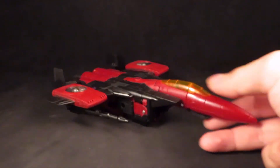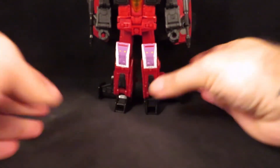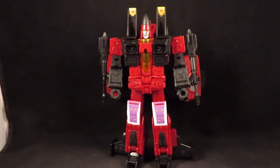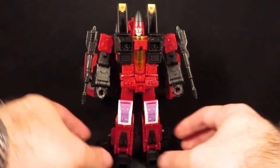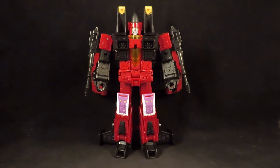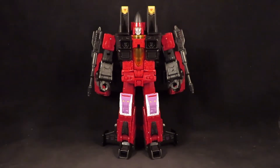There he is in jet mode, and here is Thrust in his robot mode. I think he looks great. I'm very happy to have this guy — looking very cool. I like the Coneheads. I mean, if I had to pick one team I prefer the original three Seekers, but the Coneheads are neat — each one has a unique look.